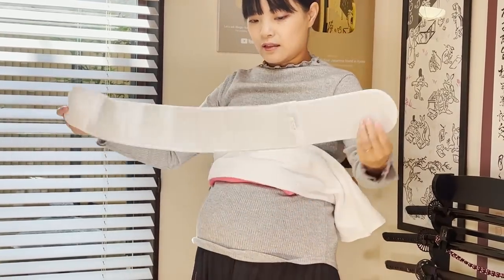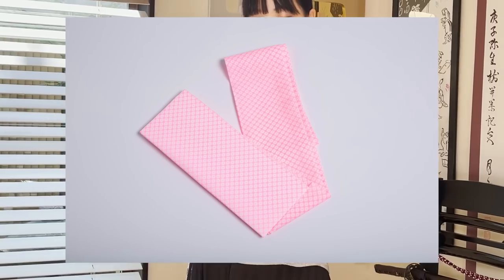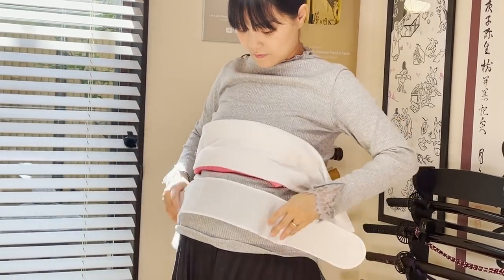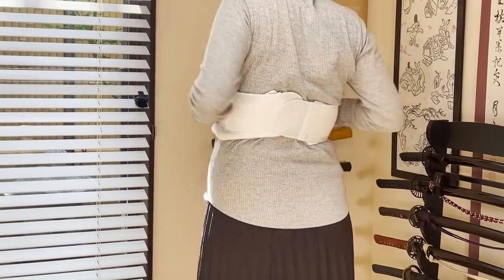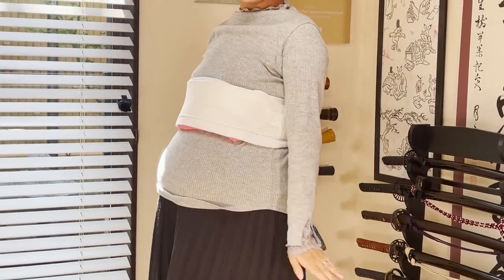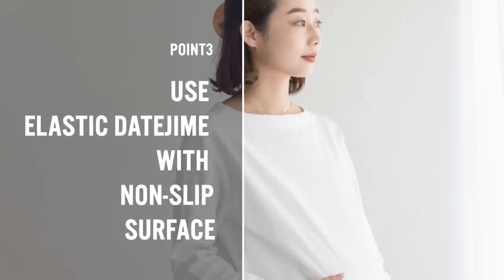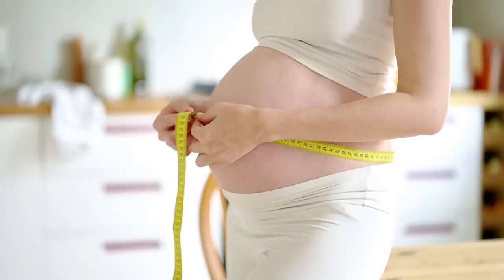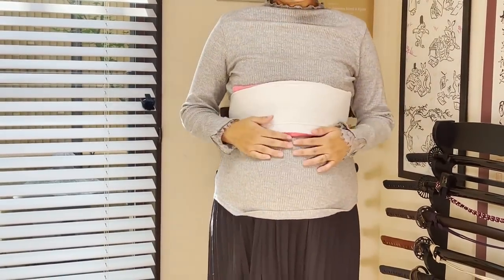The one Harumi is using right now is called Suzuro Datejime, made from meshed material. Unlike ordinary datejime, it is non-slip, elastic, and can be fastened with Velcro. The non-slip fabric allows the towel to be placed firmly on the body without the need to constrict the body more than necessary. Also, you don't have to tie knots, so it's less painful. An item especially recommended for a pregnant woman. However, since the belly gets bigger and bigger during pregnancy, we recommend that you use one size larger than usual.